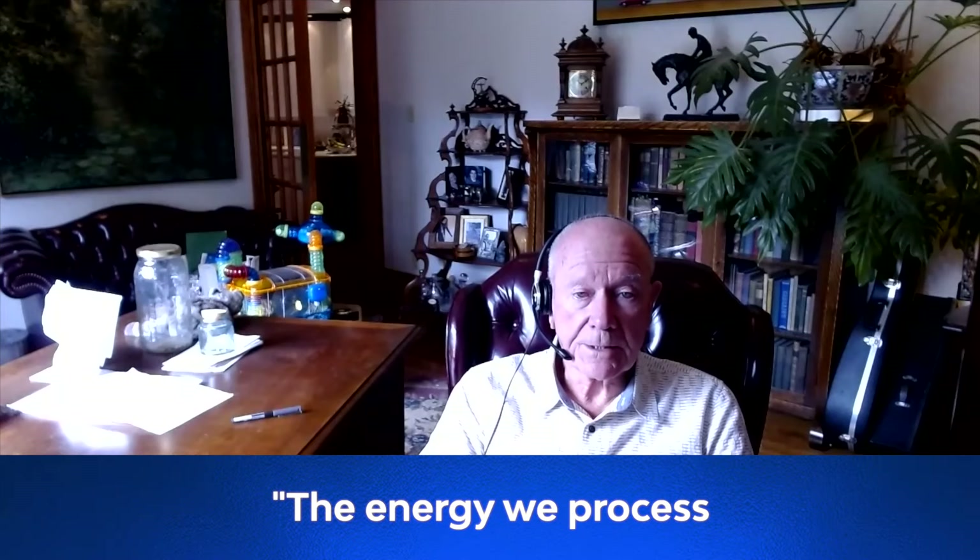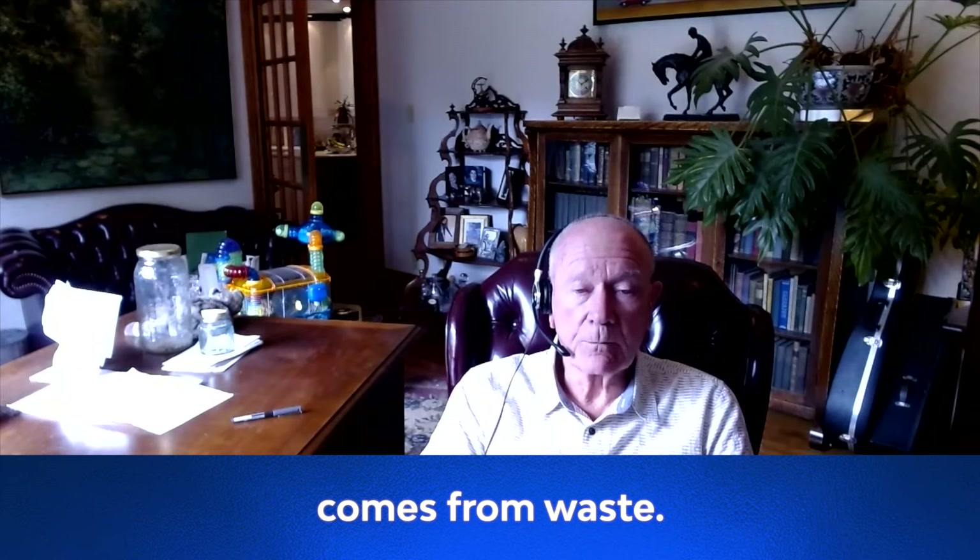The energy we process comes from waste. The energy from that waste goes directly to produce hydrogen from our syngas. Hi, you're watching Global Energy Show's 5x5 series. I'm Rachel Gregory. Groundbreaking technologies are turning waste into hydrogen in the fight against climate change. And here to tell us more about this is Rod Bryden, founder of Omni Conversion Technologies. Rod, thank you so much for joining me today.